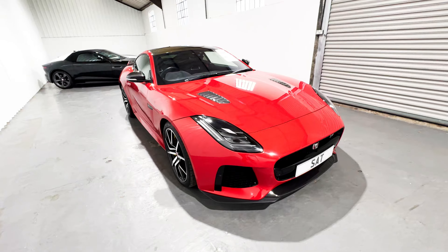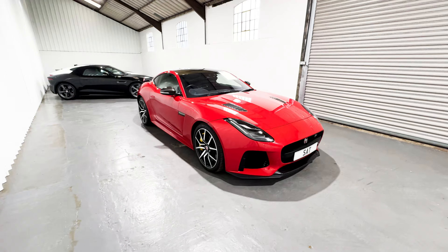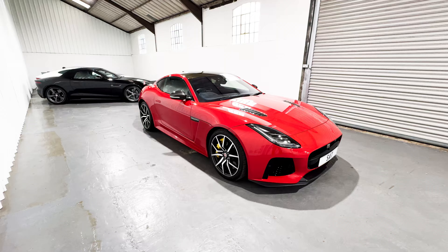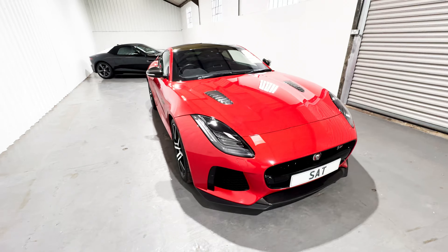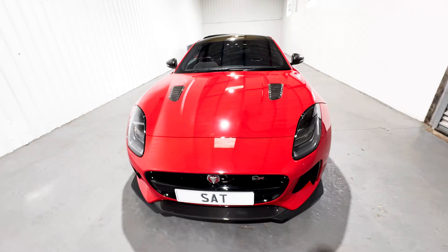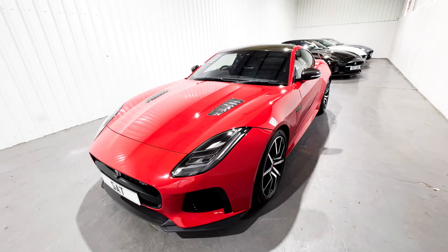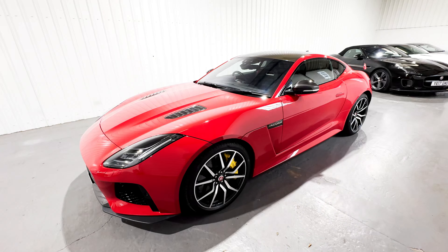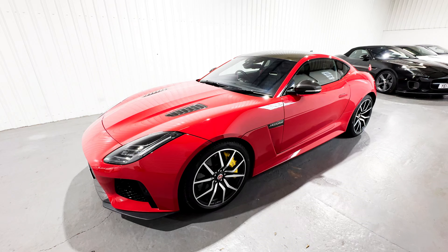With the black accents all around the car, this Caldera Red colour really does look sensational. This vehicle has been cherished — there is no doubt about that whatsoever. It has clearly been a weekend toy, a holiday pleasure; it's not been a daily driver. The mileage and history tell us those things, and everywhere you look around it, it is in stunningly good condition. On which note, let's take a look inside.